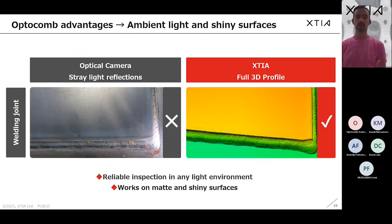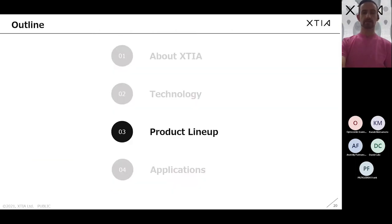The last advantage is that we can operate in any light environment, even for shiny surfaces. We don't care about the kind of reflectivity on your part. We need some reflectivity since the laser goes back and forth between the sensor and the object, but if it's too reflective that's not a problem — and our sensor is very sensitive, so even a very matte surface still provides information.